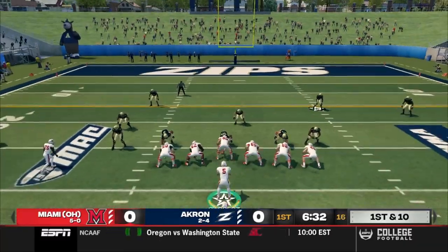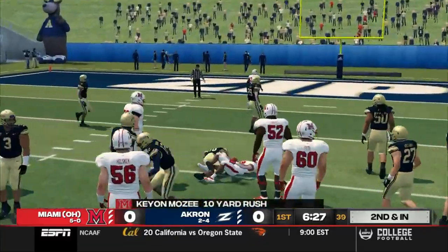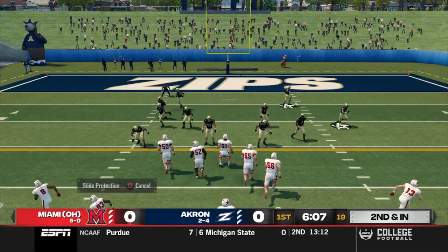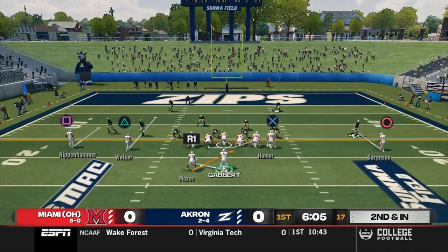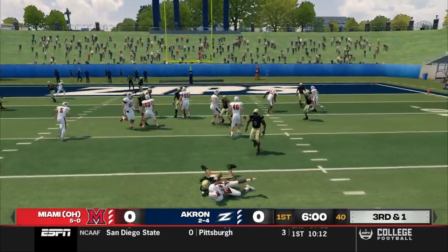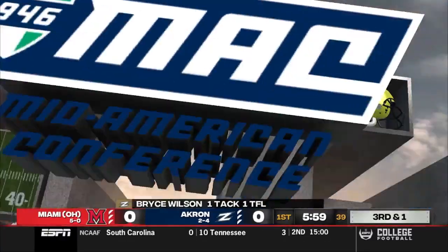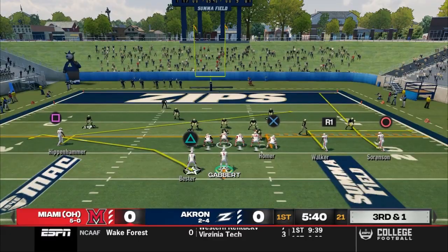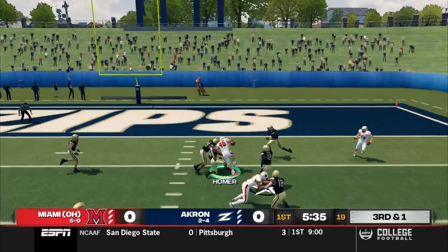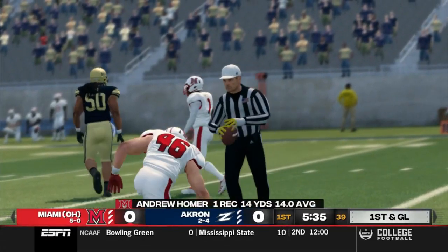Red Hawks in Zips territory. They come out of the pistol, three wide, back to the ground. This time the freshman Mosey goes straight up the middle and gets nine more. Coach Thomas making it a point to get the run game going today. On second and inches, Gabbert goes to the gun with Mosey next to him. The freshman tries to go up the middle, but big number 50, Bryce Wilson, meets him in the backfield and gets the TFL. Third and one — Walker goes to the slot right, Gabbert drops back and checks it down to Homer, and the big tight end makes his moves. It's first and goal for the Red Hawks.